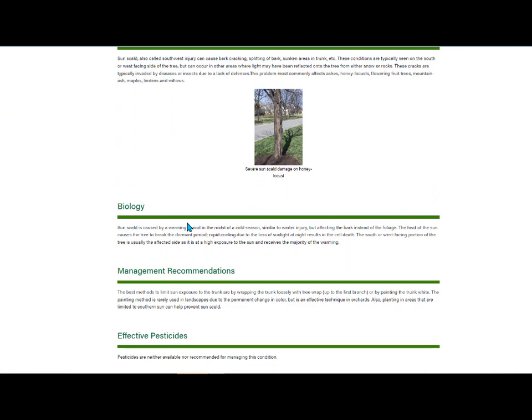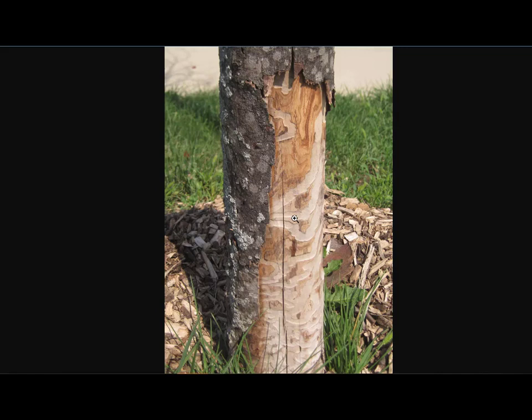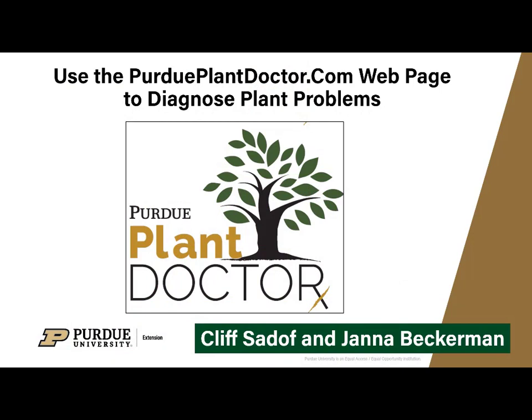You could look under look-alikes, such as a flat-headed apple tree borer, and see something that might approximate what you would see out in the field — for example, broken bark with galleries. You can get details about the biology as well as management recommendations, which tells you what kinds of insecticides you can use and when to use them. Then you can take your list of effective pesticides with you to the store. Please be sure to visit our Plant Doctor webpage, and don't let your plant problems get you down.